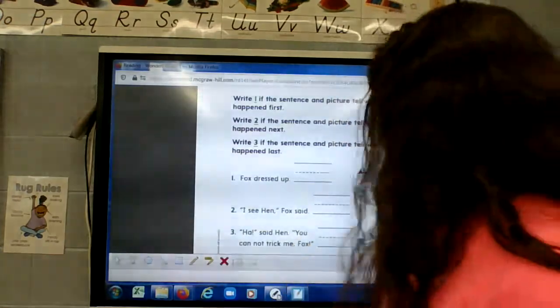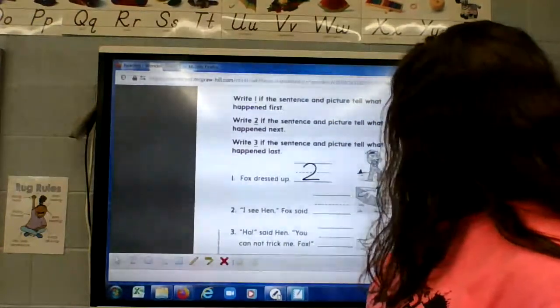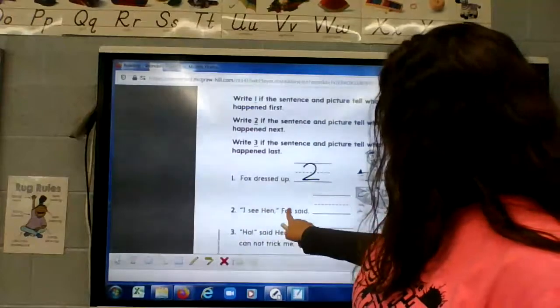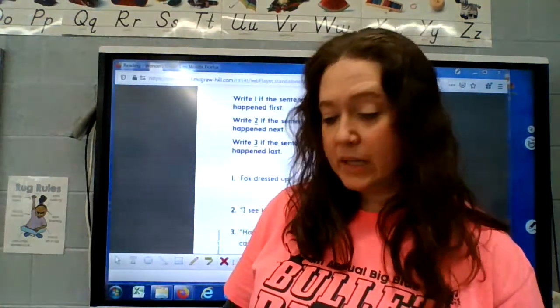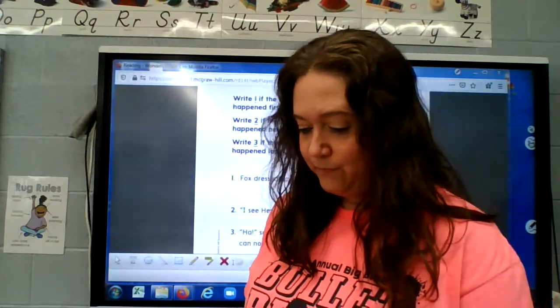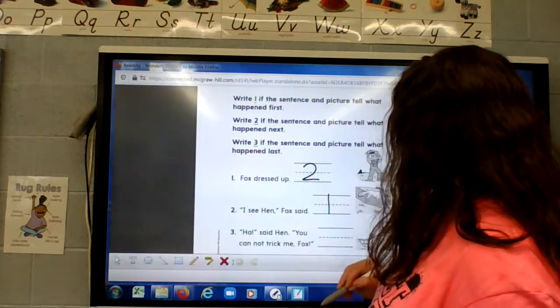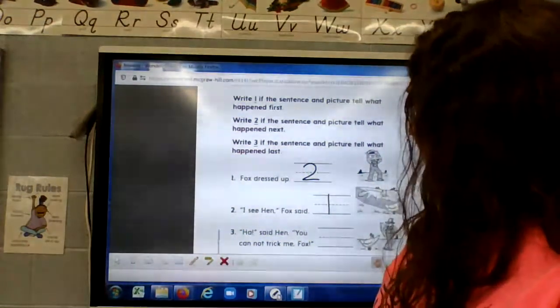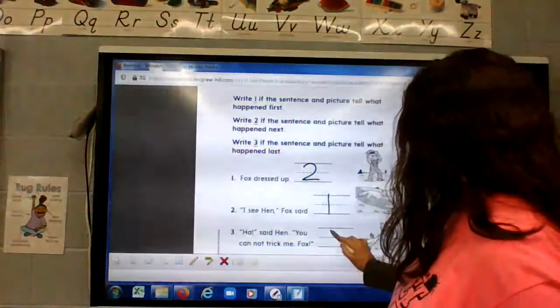I bet you knew it — it happened in the middle, so we're going to put 2. Number two: 'I see hen,' fox said. Look in your book — did that happen first, in the middle, or at the end? It was on the very first page, so we're going to put a 1. And number three: 'Ha!' said hen, 'You cannot trick me, fox.' Did that happen at the beginning, the middle, or the end? It was on the very last page, so we're going to put a 3.